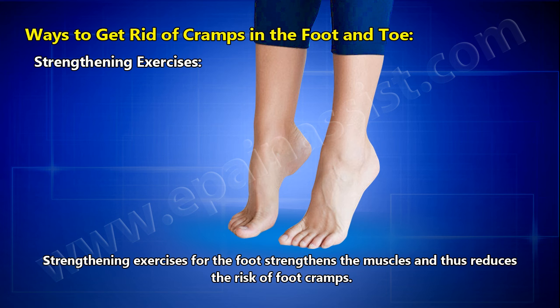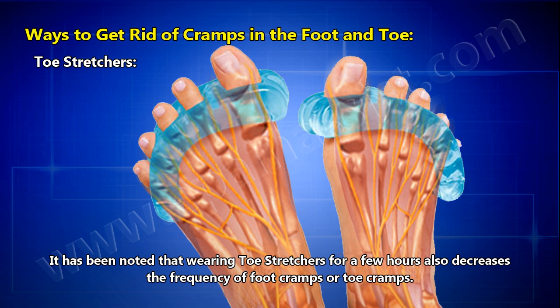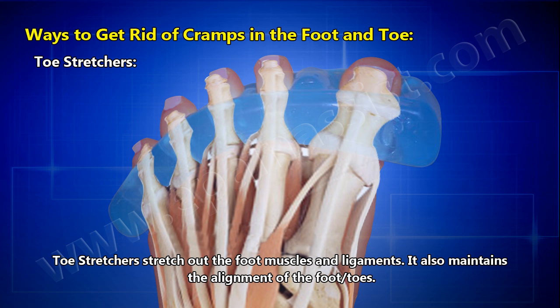Strengthening exercises for the foot strengthen the muscles and thus reduce the risk of foot cramps. Toe stretchers — wearing toe stretchers for a few hours has been noted to decrease the frequency of foot cramps or toe cramps. Toe stretchers stretch out the foot muscles and ligaments and also maintain the alignment of the foot and toes.